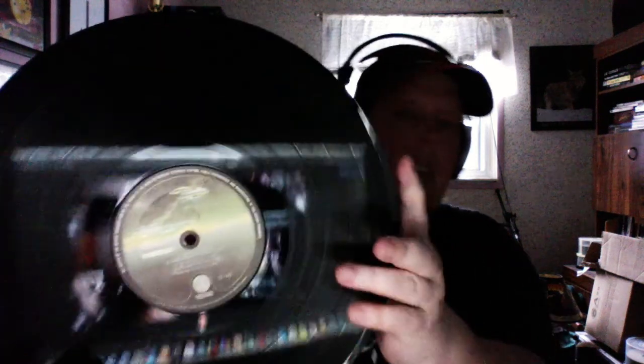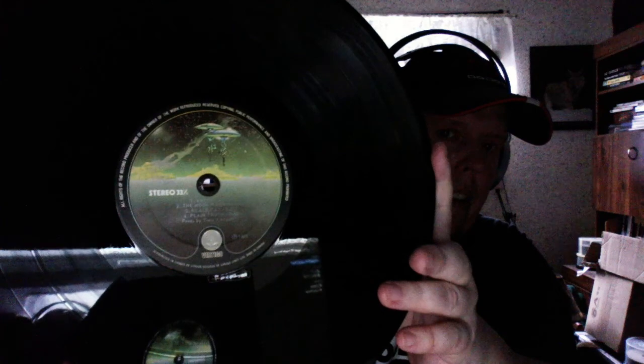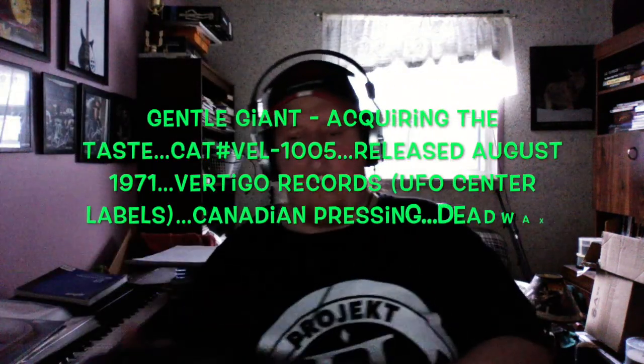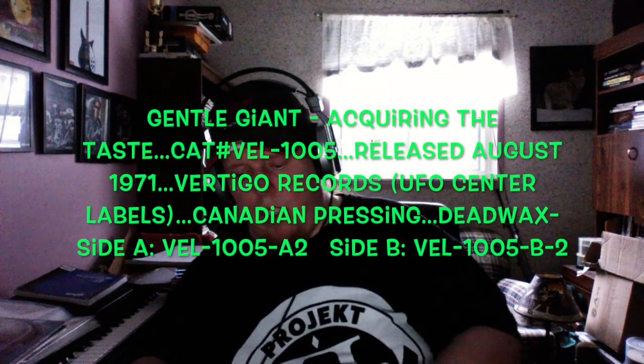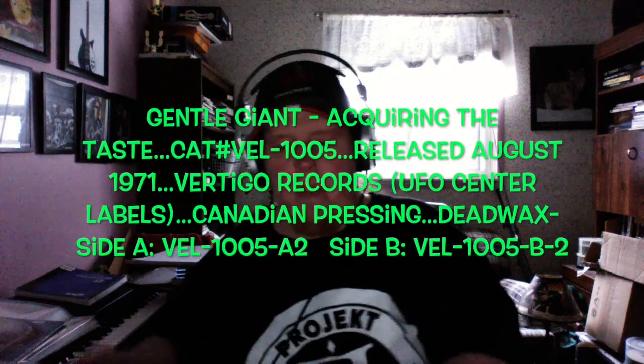You can see in a minute why they call it the Vertigo UFO — because of those little UFOs in the top corner. I'll put up all the info on screen. This is the 1971 release.